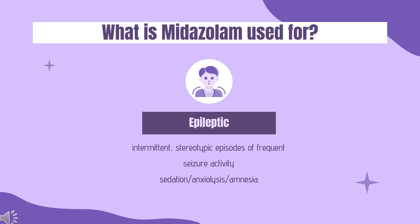In Europe, a buccal formulation of midazolam is also approved for the treatment of prolonged acute convulsive seizures in infants, toddlers, children, and adolescents from 3 months to less than 18 years. For infants between 3 to 6 months of age, treatment should be in a hospital setting where monitoring is possible and resuscitation equipment is available.